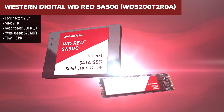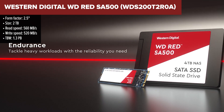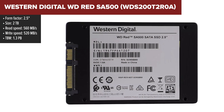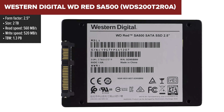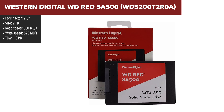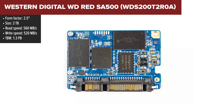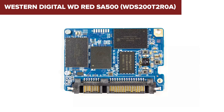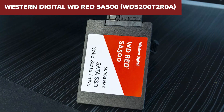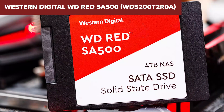The Western Digital WD Red SA500 is designed primarily for use in NAS systems, offering robust performance for 24/7 operations. Its strengths lie in optimized performance for caching and continuous data transfer, which reduces downtime and enhances efficiency for users dealing with large data files, especially in networked environments. The device offers a significant speed upgrade over traditional hard drives, making it a solid choice for enhancing NAS performance.